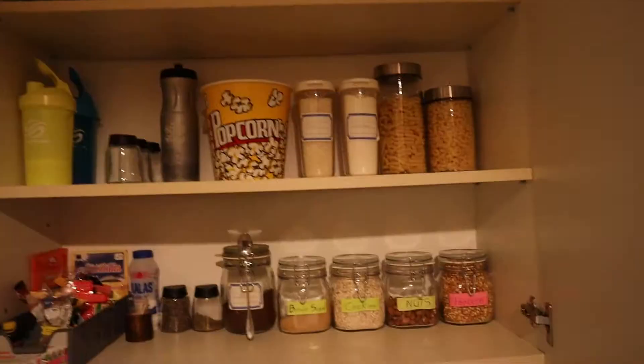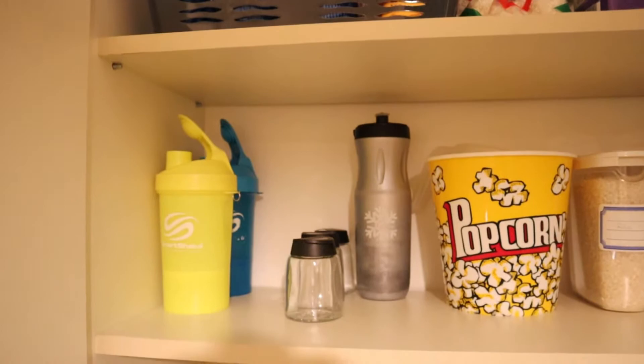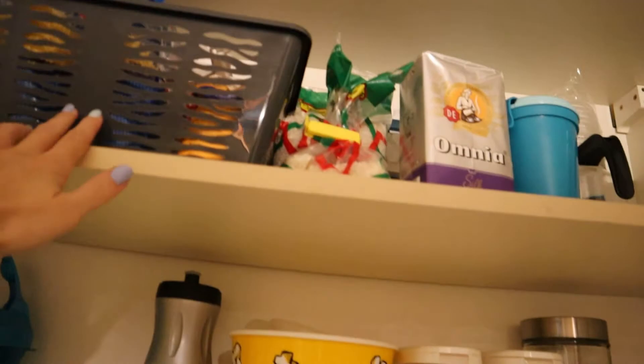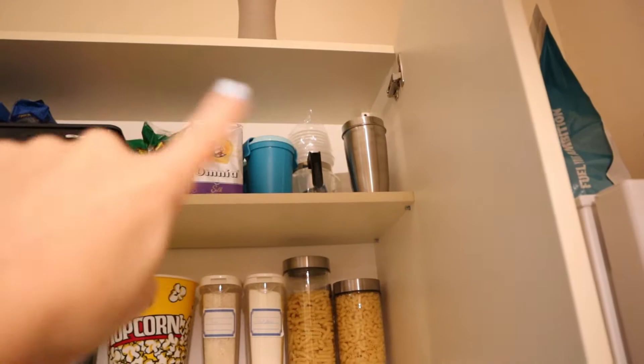So this is how it looks. You can see this is the top shelf, this is the middle one, and this is the lowest one. As I mentioned, for the top I'm going to buy another basket like that — I don't think three would fit, only two. I'll put all the things that are there into that new basket, and I'll also need a label maker to make everything nice and neat.